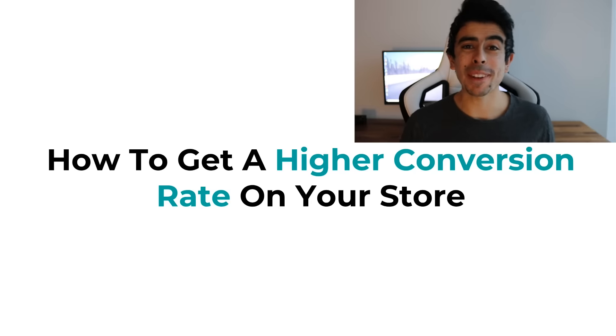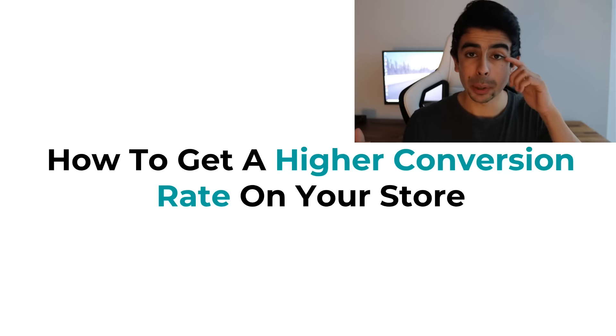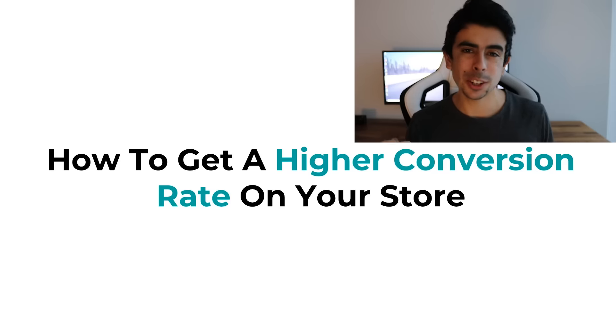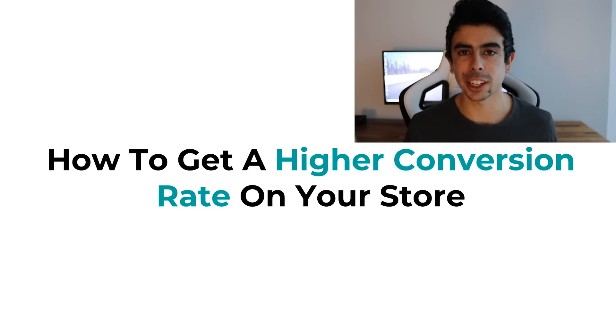What's going on everybody? Ari here and welcome back to another video. Today I'm going to be showing you exactly how to increase the conversion rate of your store. If you're a drop shipper or in e-commerce and you've been driving traffic but not getting conversions, this is the perfect video for you. I can almost guarantee that after watching this and applying these tips, you will see a higher conversion rate. The ROI on watching this could be huge, and some of these tips I really haven't heard anybody else talk about.